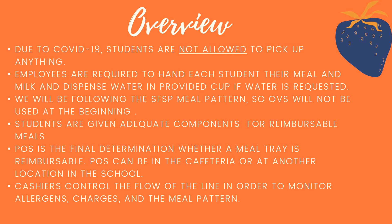Each cashier is going to be in charge of controlling the flow of the line in order to monitor allergens and charges if that happens. To start the school year off we will not be having negative charging, and we need to make sure we have the correct components to meet our meal pattern.